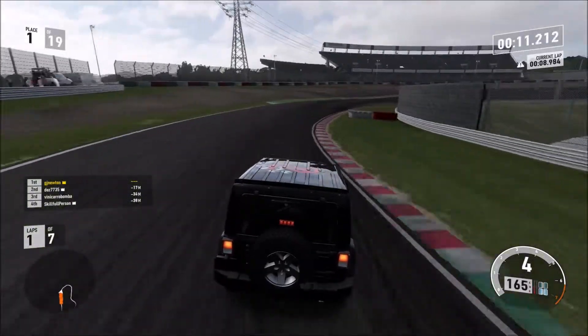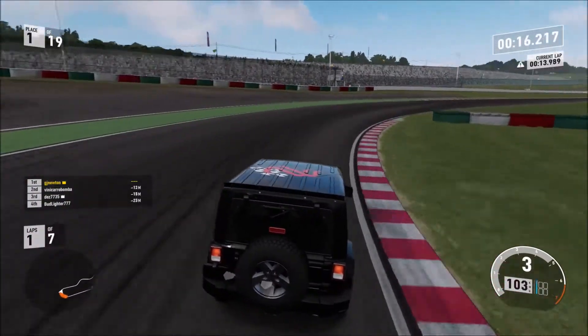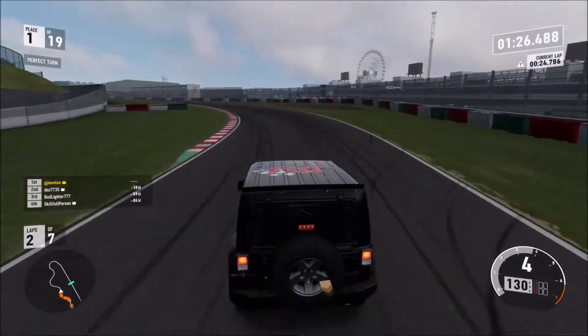You'll notice a bit of a paint job on this car. It's got my Newton Motorsports YouTube logo on it, so you guys are wondering what that is. Anyway, clean through Turn 1, I haven't been punted off.